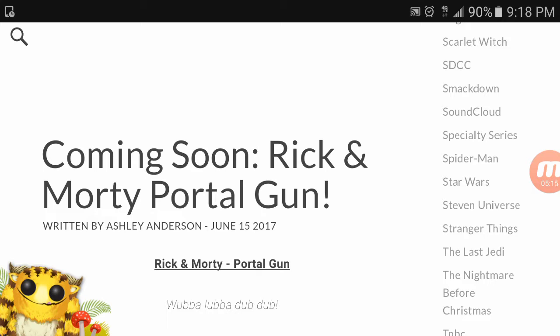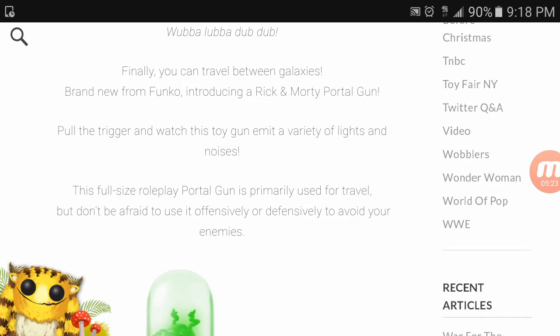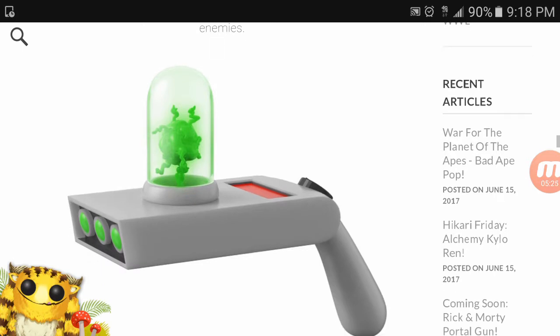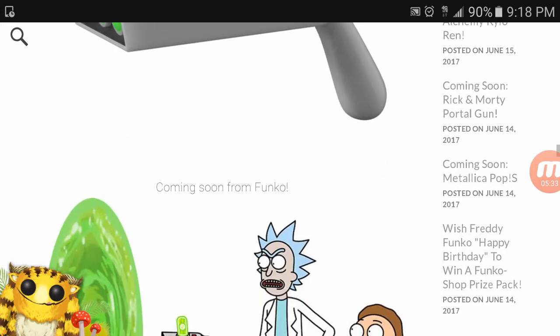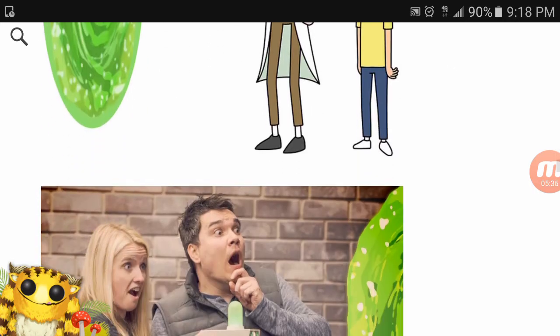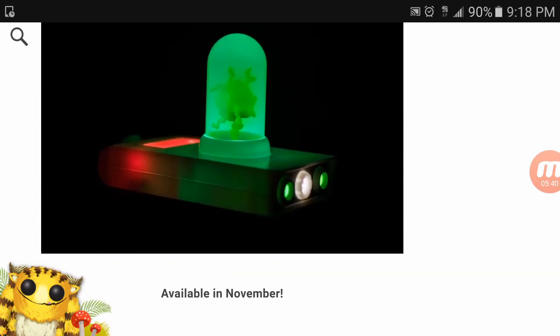Rick and Morty Portal Gun — before we go any further, Funko is just making anything now. This is from the show Rick and Morty; it is the portal gun, basically how they travel between different dimensions. Funko decided hey, let's make a portal gun — so here it is. It's available in November if you guys are really into Rick and Morty and need your own fake portal gun.